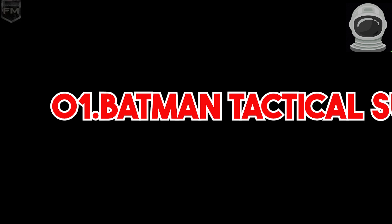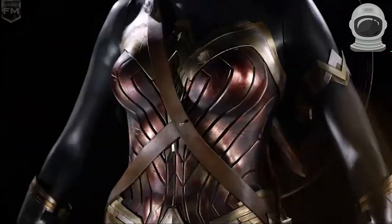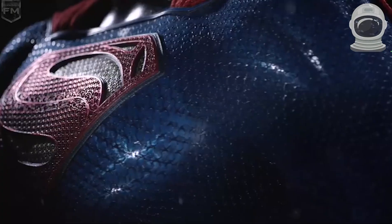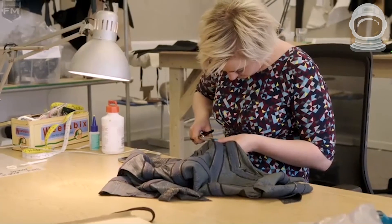1. Batman Tactical Batsuit. This suit is based on the design of Batman's armor in the Batman Arkham Origins video game. It's made of high-quality materials and features adjustable straps for a comfortable fit. You can find it online for around $300.